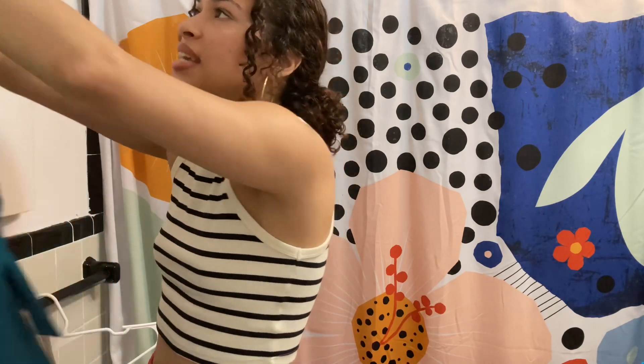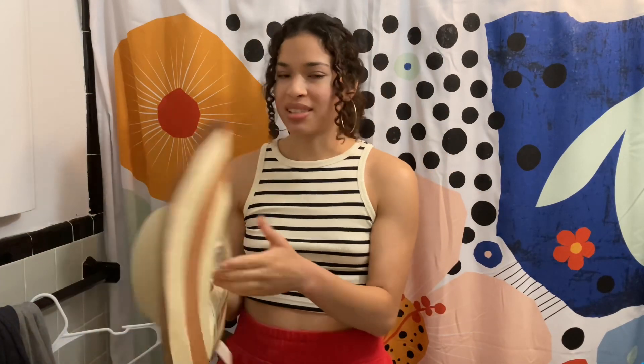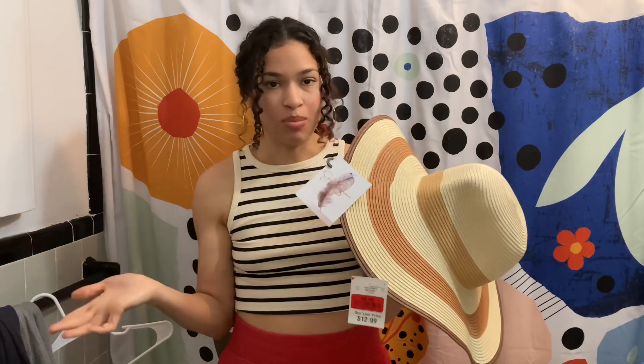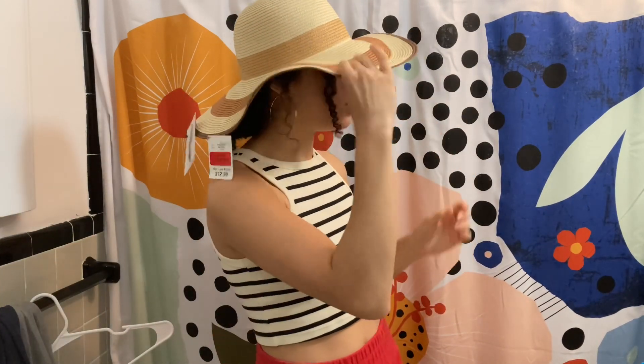Lastly for this mini summer haul, I went over to Burlington because I love Burlington — you can find so many surprises there. I've never bought a sun hat before, and this one was on clearance for only $8.99, originally $12.99. I think it's so cute. I feel so fashionable, so chic, so feminine. I absolutely love this with my linen outfit.